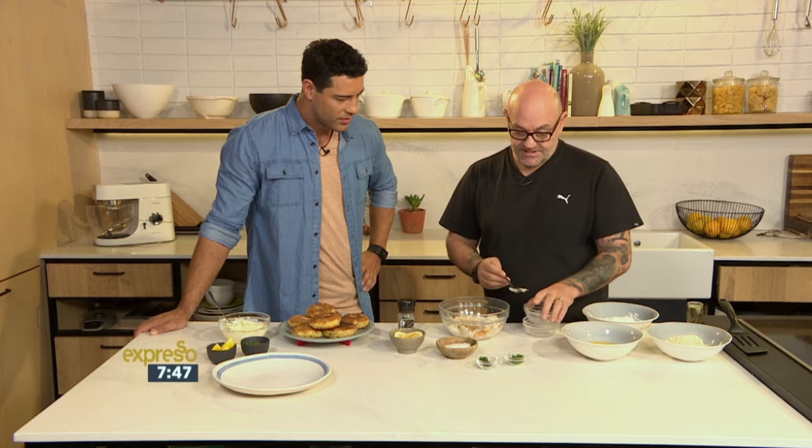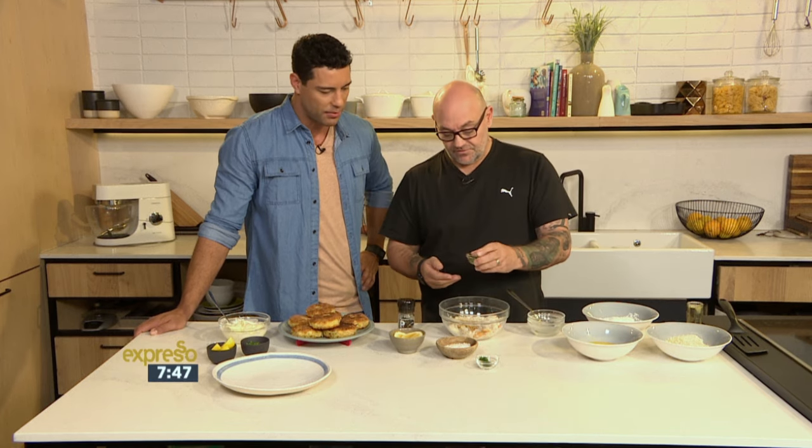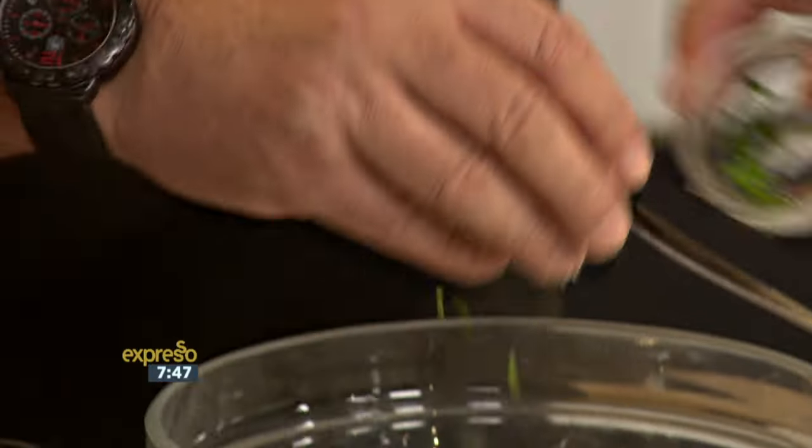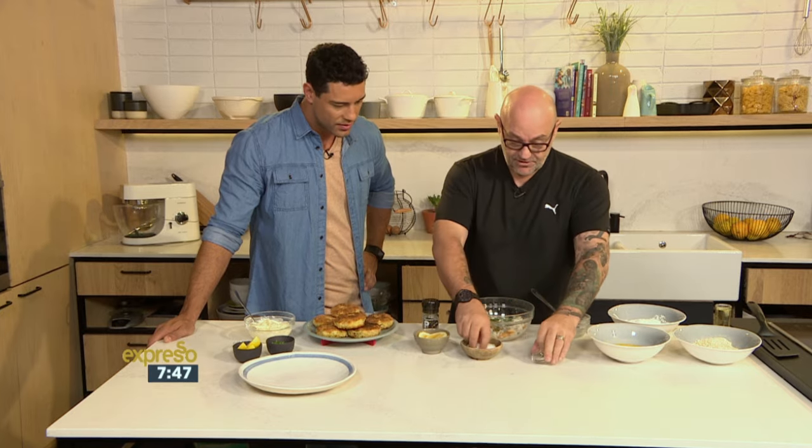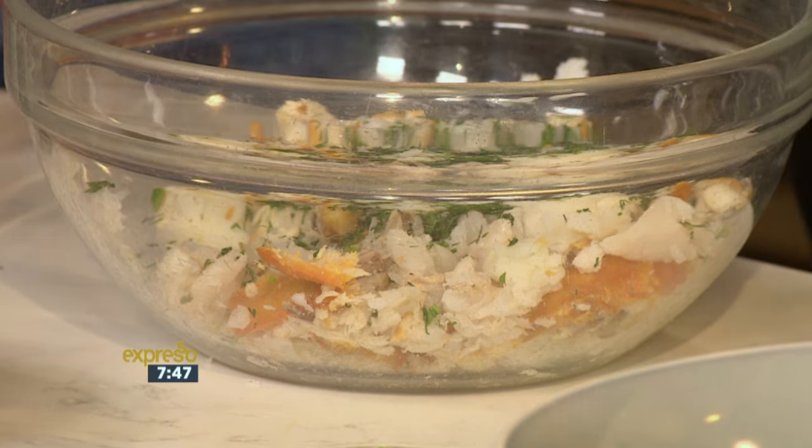I'm going to get messy and use my hands in a sec. That's the thing with a fish cake — it's nice and simple to make. Parsley chopped up, some dill, which is always good with seafood. Some salt, some pepper.